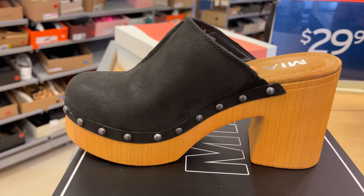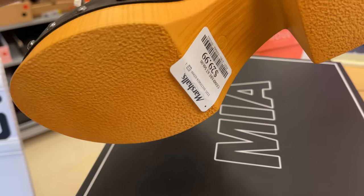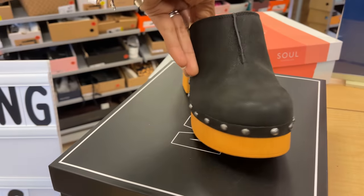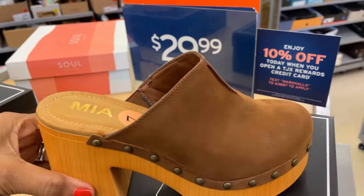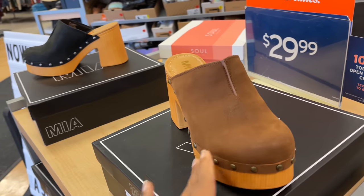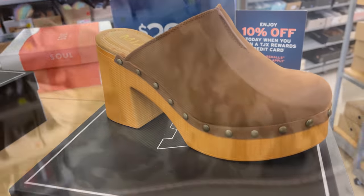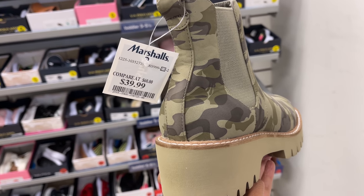These are nice Maya, $30 — they have it in black and brown. Oh my gosh, this one is underlizard camouflage — this is a nice camouflage boot for $40.